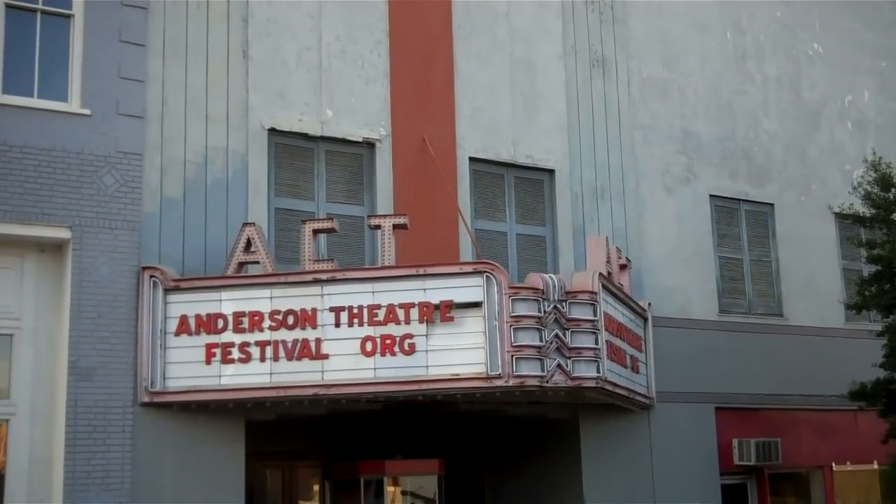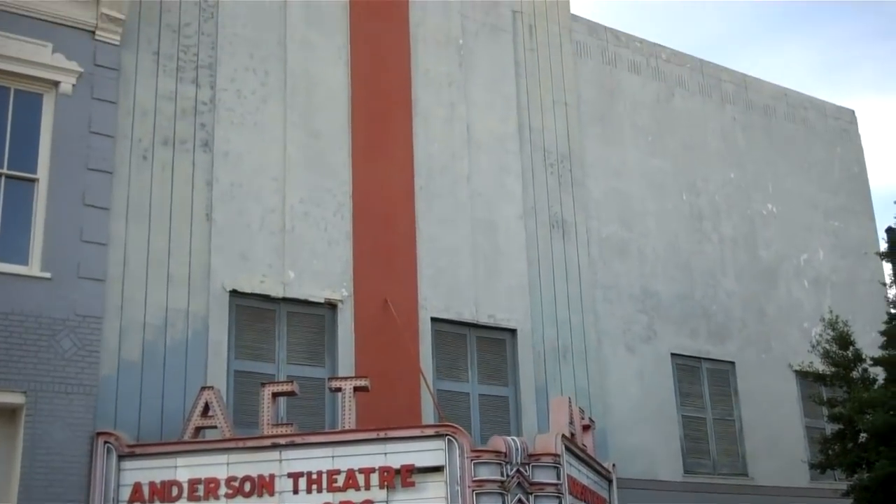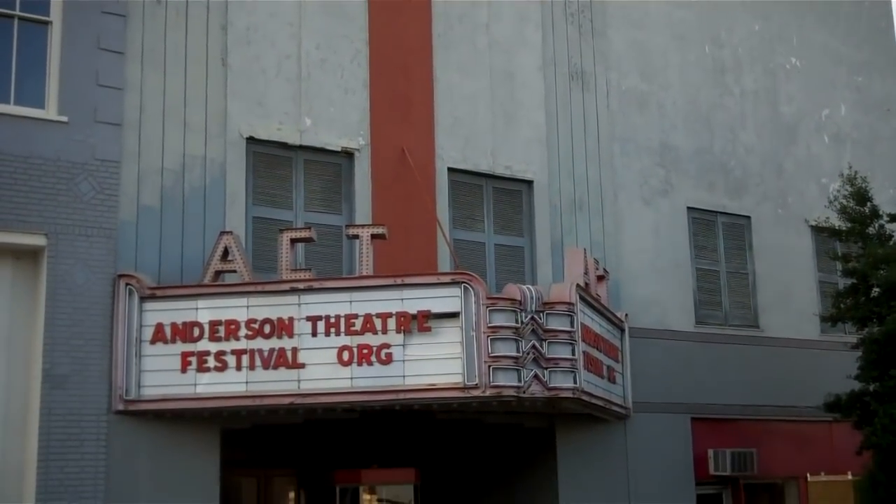And there is the old State Theater — still standing, the old State Theater.